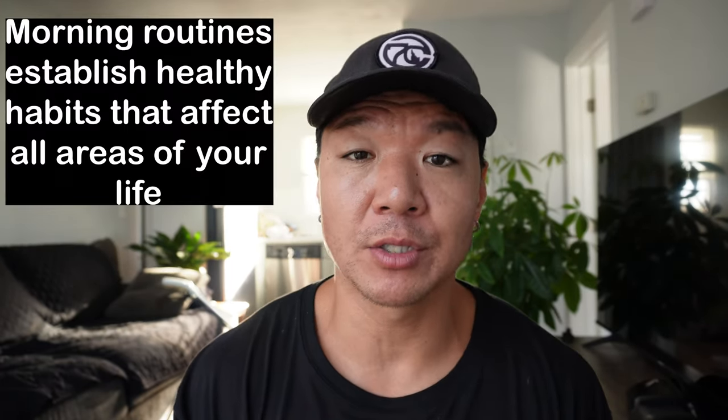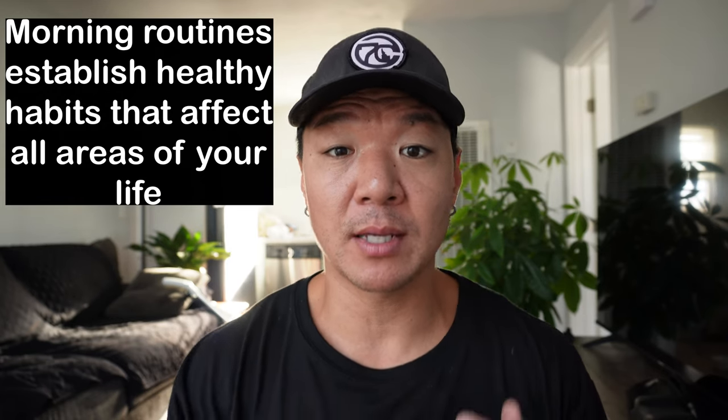Another big benefit of having a great morning routine is it helps you establish healthy habits. When you're waking up in the morning and you're taking time to ground yourself, to plan your tasks, to make a good breakfast for yourself, to give your body energy, you're establishing the mentality of good habits and doing good things. It just helps you establish these healthy habits that will in the end increase your productivity.